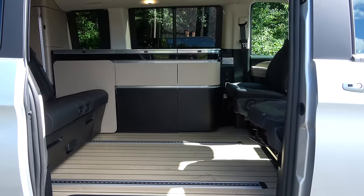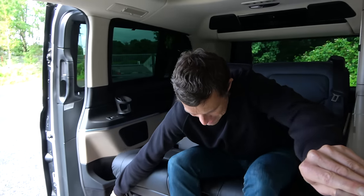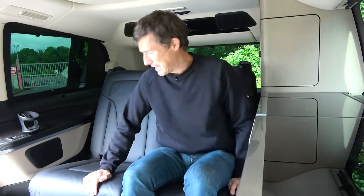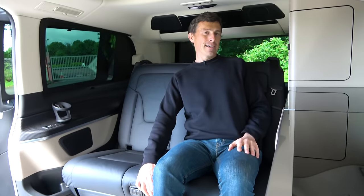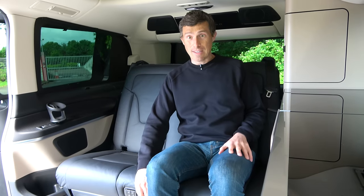Well, first of all you get a load of space - absolutely loads of it. This thing measures over five meters long, so it's really roomy in the back seats and you can slide the seats forward. In a VW California that system is a bit temperamental and jerky. You've got a leather interior as well so it feels posh, and electrically reclining seats - you don't have to do anything manually. And they are comfy as well.